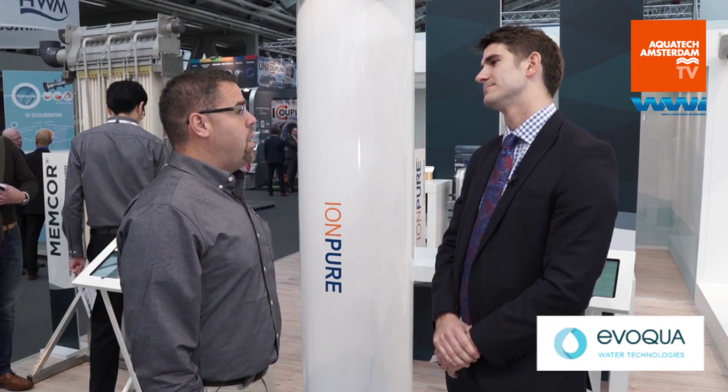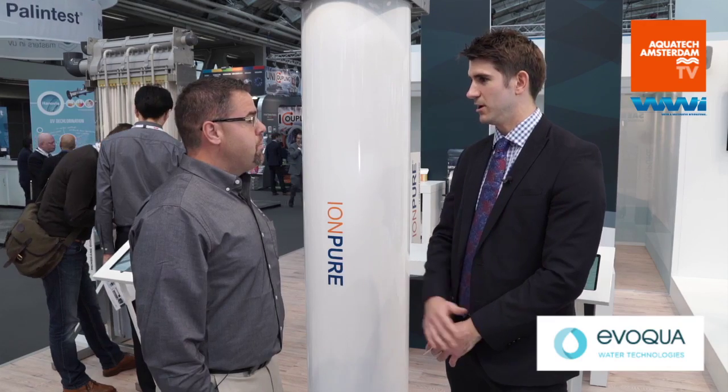So just to give a quick overview, iAmpure is a brand under the Evokwa umbrella. First commercialized EDI in the 1980s. We're a global leader in this technology and we supply EDI to a wide range of industrial type markets for high purity water purification. Those industrial markets include food and beverage, pharmaceutical, chemical, power market, microelectronics, and just general industry looking for ultra-pure water for their manufacturing and process needs.